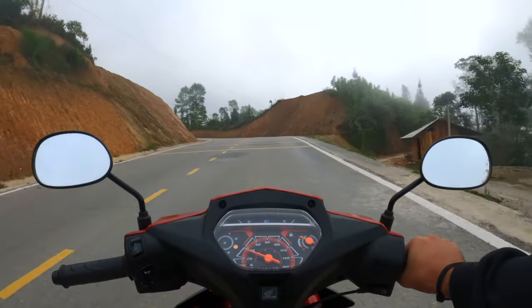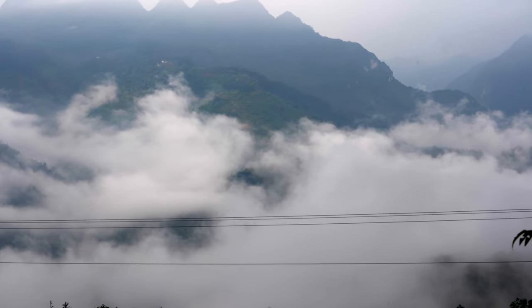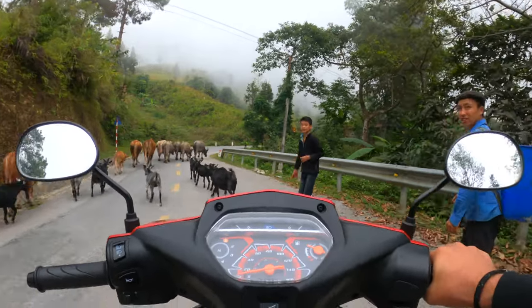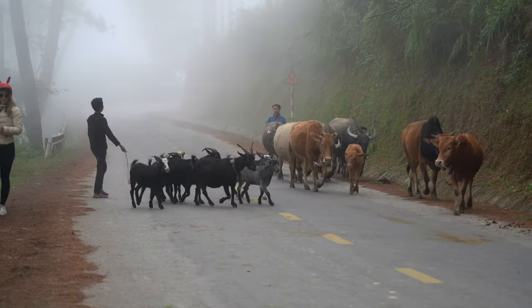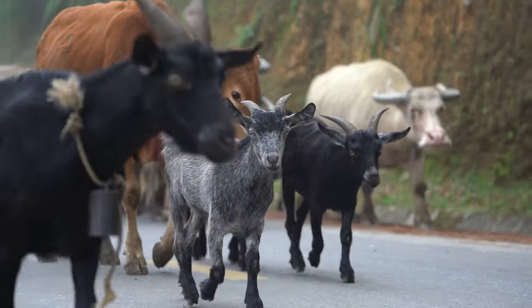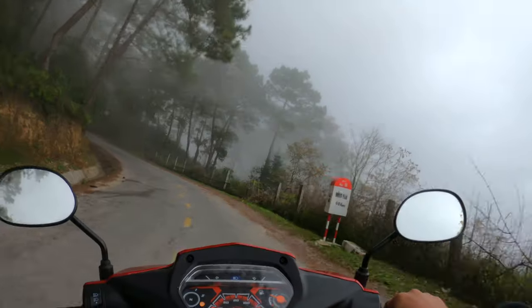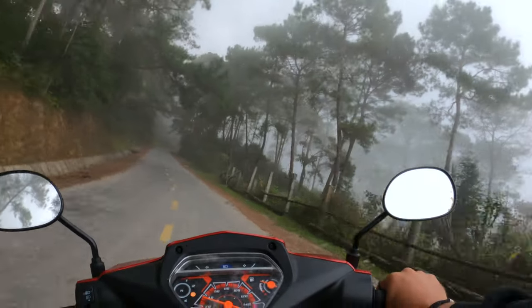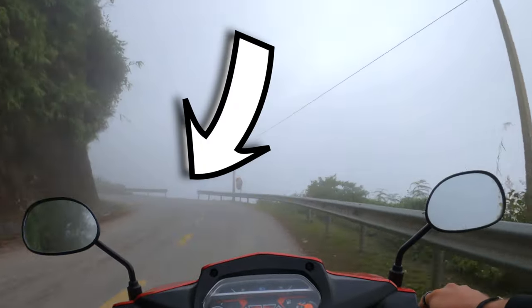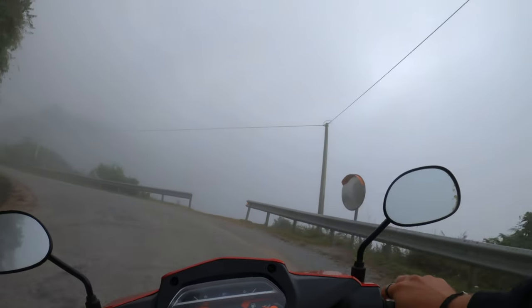I think we are officially up in the clouds. I can feel moisture in the air — it feels like it's raining, but I don't think it is. Did you see the baby goat? The baby goat was so cute. There is nothing I would want more right now, apart from maybe my girlfriend to be here. I've got to be careful in these corners — I don't want to be going through that gap they so conveniently left there for people to fall through.